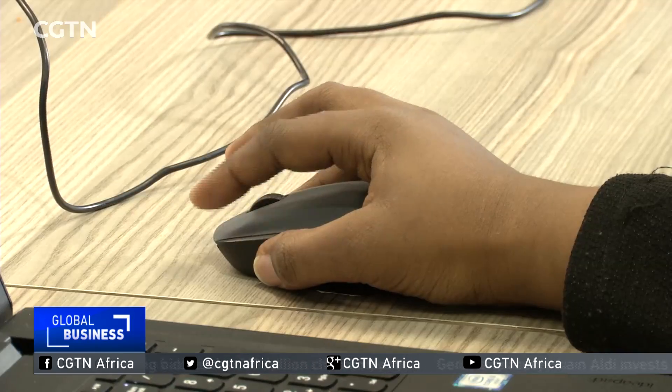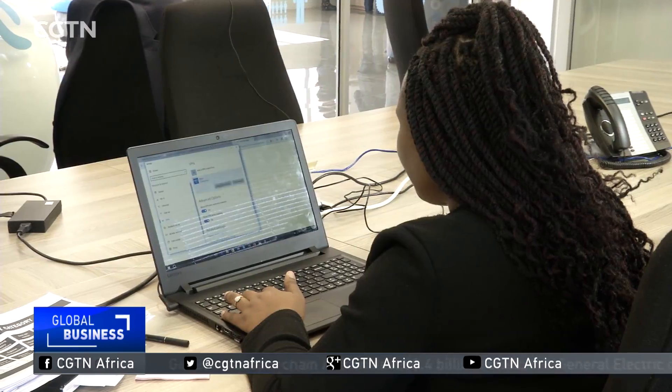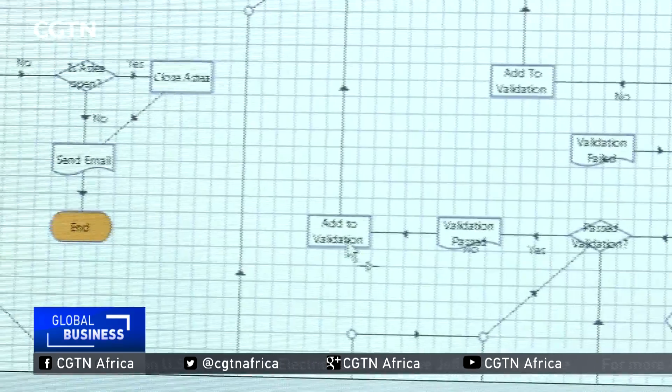According to a report by McKinsey, RPA can enable businesses to improve performance by reducing errors and improving quality and speed, raising productivity growth globally. Robotics process automation is really about capabilities and improving efficiencies, and it has the ability to replace between three and twenty-five people at a time.